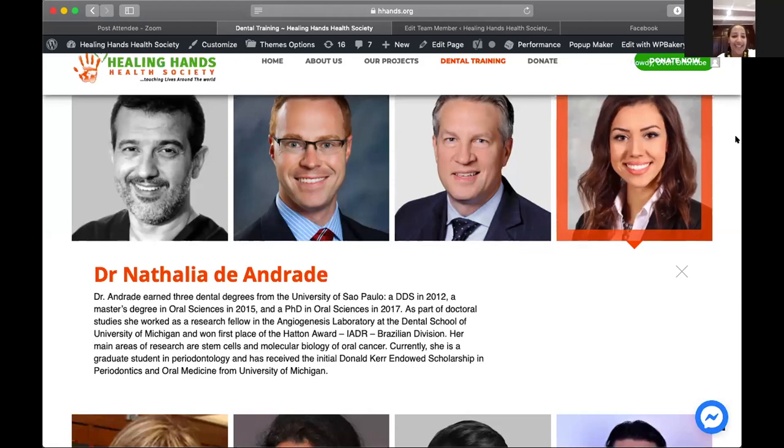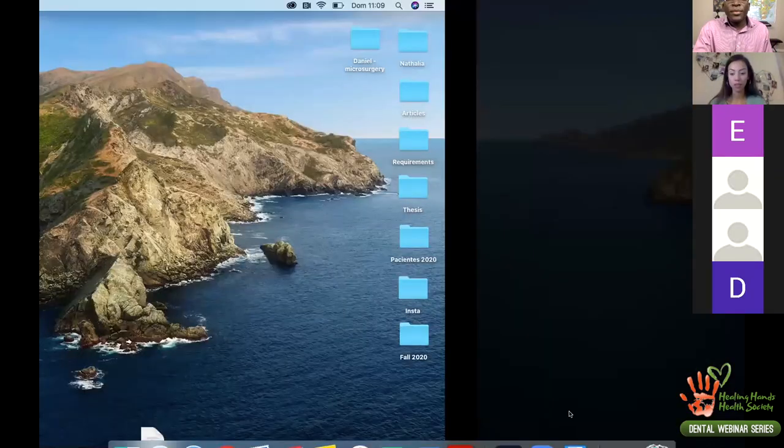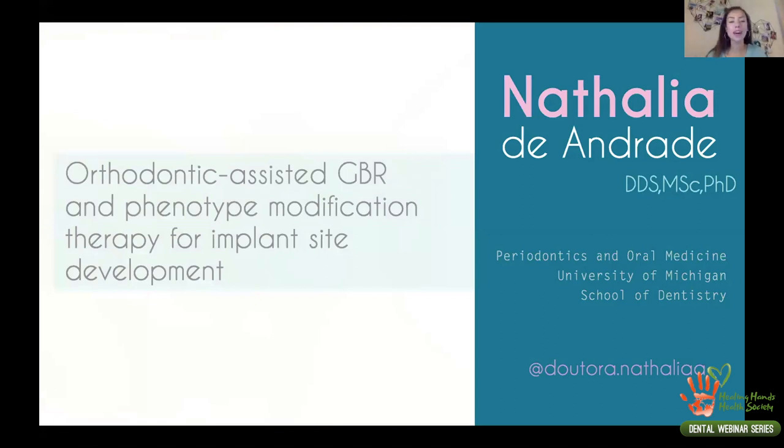Welcome to the Dental Webinar Series, Dr. Natalia D'Andragi. Thank you so much for this nice introduction. I'm really happy to be here this morning and share a little bit of what I have been learning during this year studying dentistry, oral pathology, and periodontics. Today I want to talk about my topic: orthodontic-assisted GBR and phenotype modification therapy for implant site development.